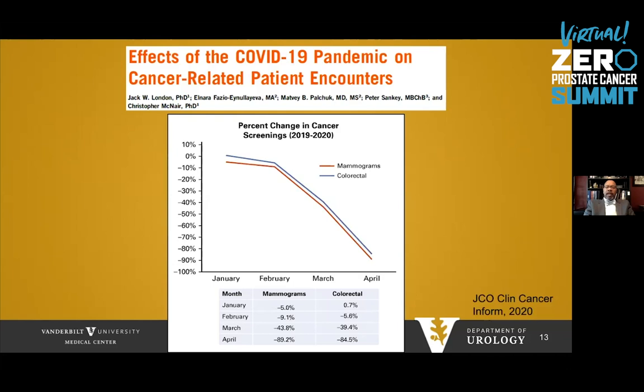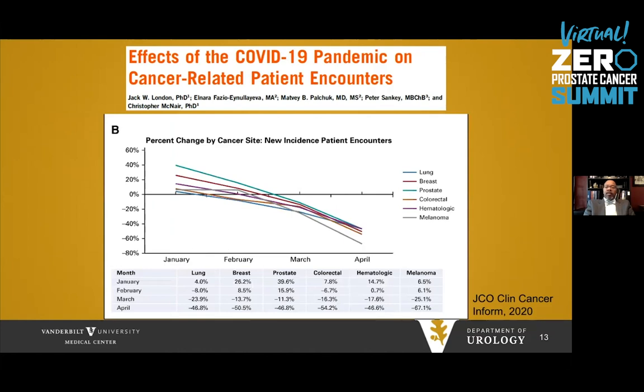Briefly, the recent COVID-19 pandemic has affected cancer-related patient outcomes. A study published in JCO Clinical Cancer Information showed that cancer screenings for mammograms and colorectal cancer dropped dramatically at the beginning of 2020, and it is not unreasonable to assume prostate cancer screening had the same effect. There was also a drop in incidence of many cancers from early 2020 through April — prostate cancer, the green line, declined. We are probably not diagnosing as many low-risk cancers, which is fine, but we are potentially missing higher-grade cancers due to the pandemic.